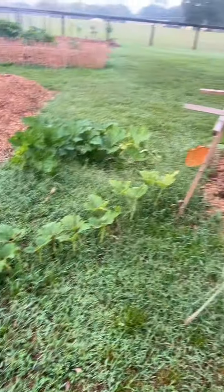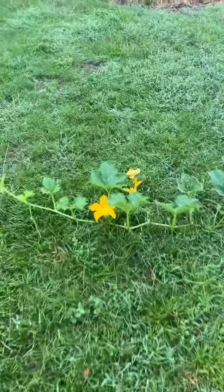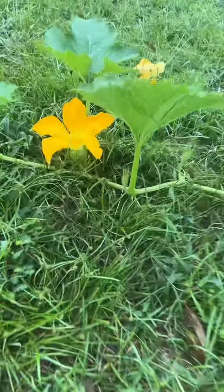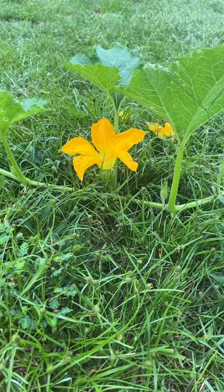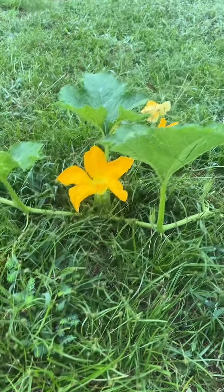This is my little pumpkin patch. These pumpkins right here are pumpkins that I actually got from the store, and I finally got a female flower to bloom and not abort itself. So I actually did hand pollinate it.